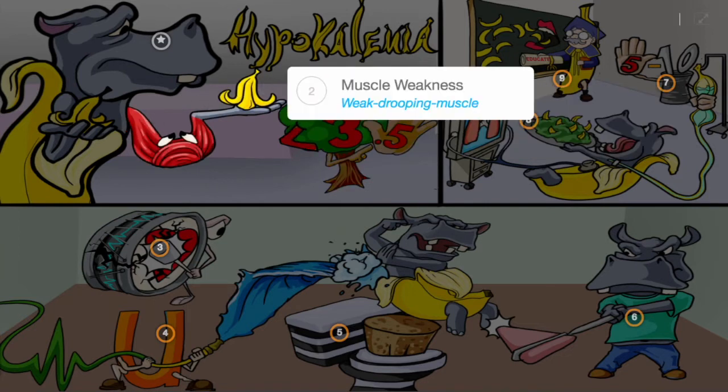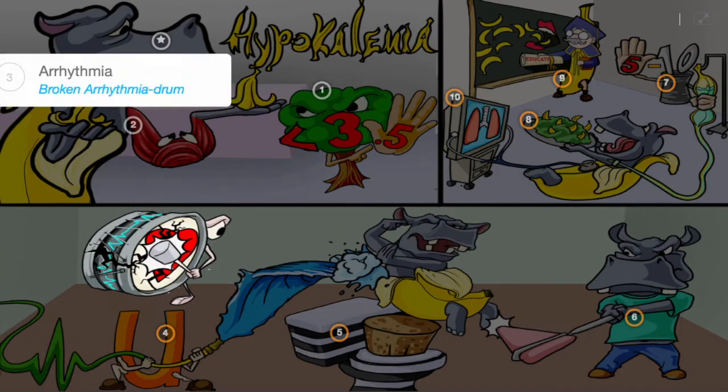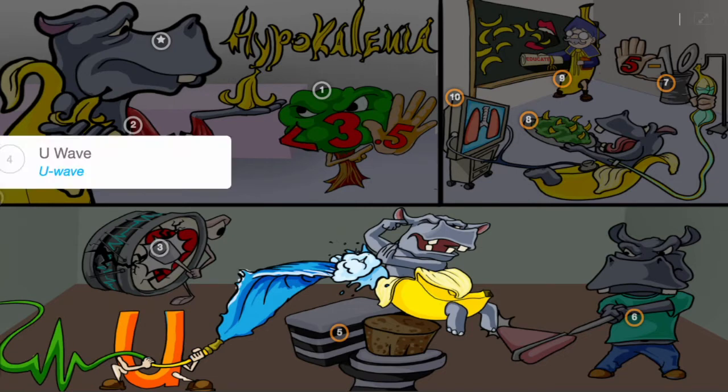Hypokalemic patients can show muscle weakness, the famished hippo who has weak drooping muscles. Arrhythmias can develop, the broken arrhythmia drum torturing him, and on EKG, U-waves can be seen, the U-wave pouring water on him.